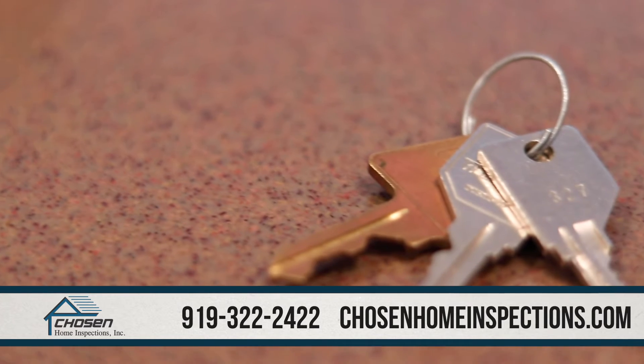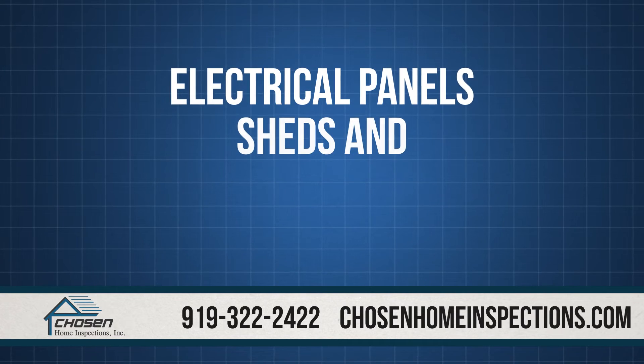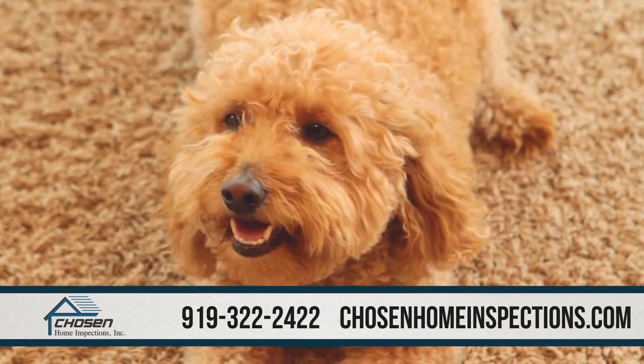Remove locks or provide keys to any area that may have a separate lock, such as electrical panels, sheds, and utility rooms. Please keep your pets secured in a kennel or in a gated area away from the structure if possible.